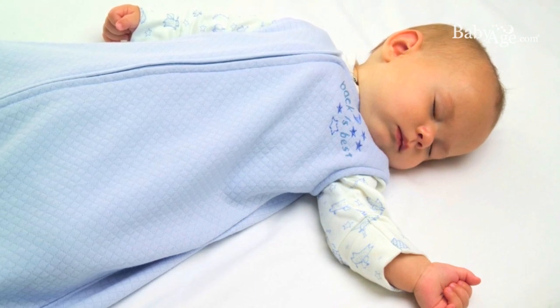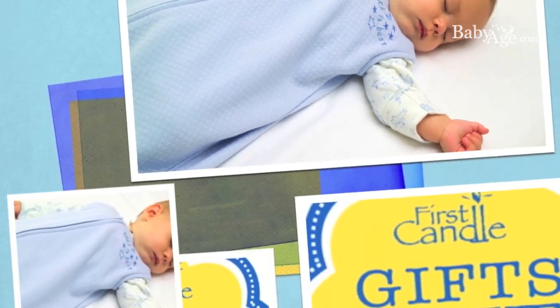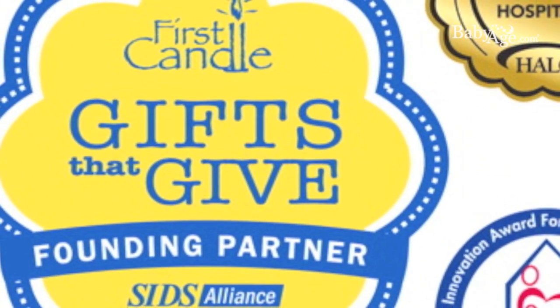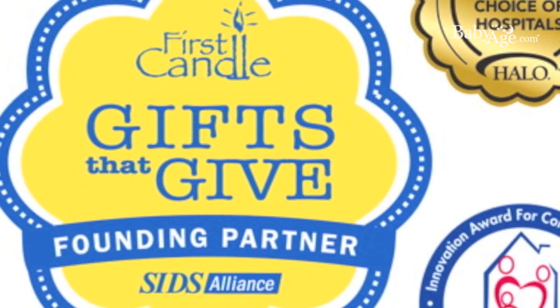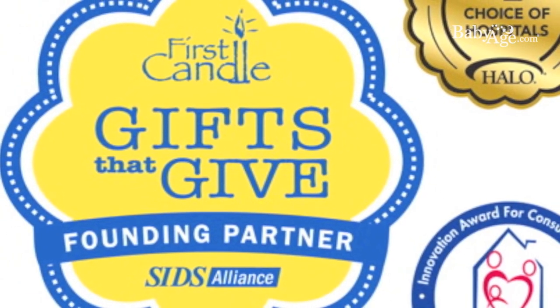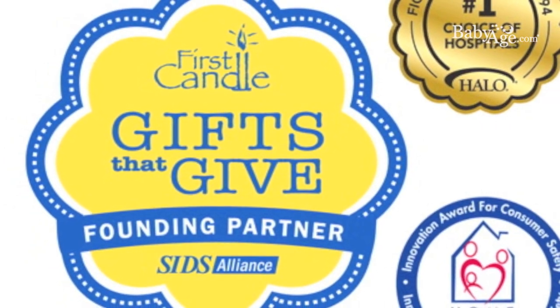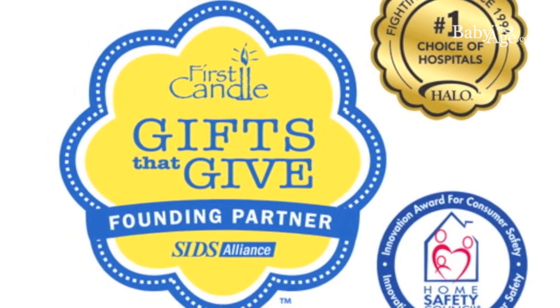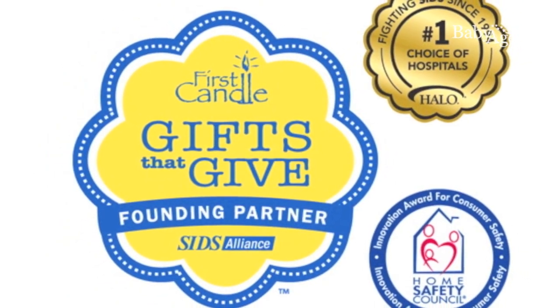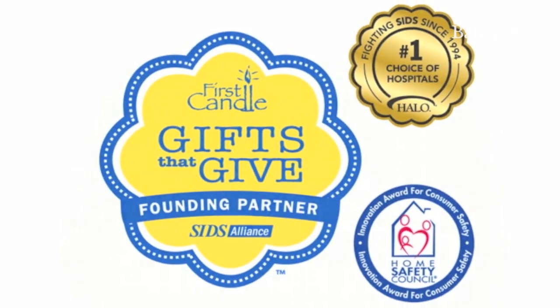Since its launch, the Sleep Sack brand has become the nation's best selling wearable blanket for babies. Today, Halo Sleep Sack Wearable Blankets are the number one trusted choice of hospitals and are used nationwide to help babies sleep safely from the start. Given the award of number one Sleep Safe product by First Candle as well as many other awards, the Halo Sleep Sack is a great choice. Shop for all different varieties on babyage.com.